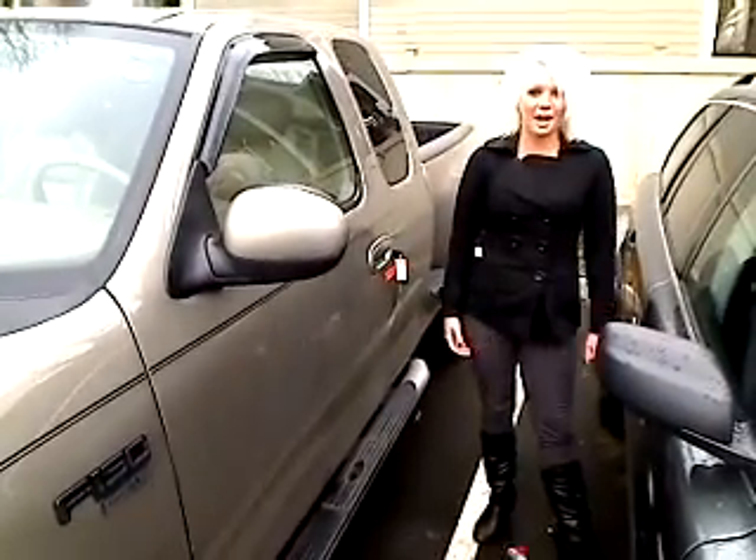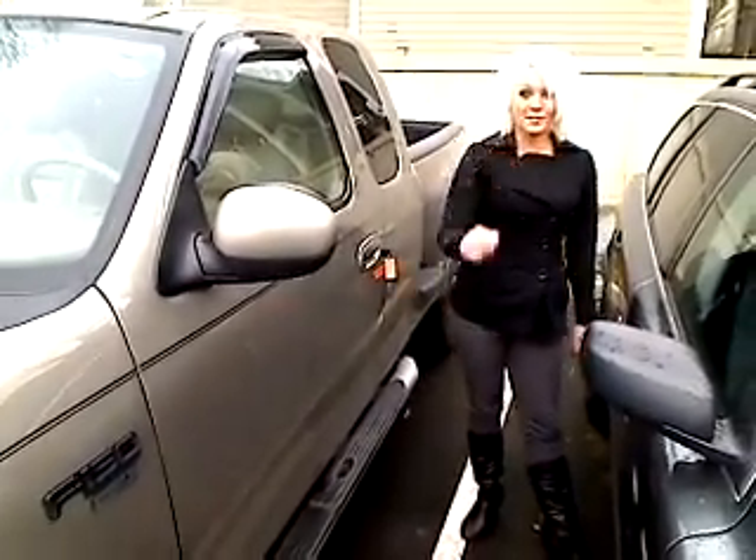Hey guys, thanks for clicking that link. It's Ashley here at Auburn's Auto Point, taking you on a virtual tour.